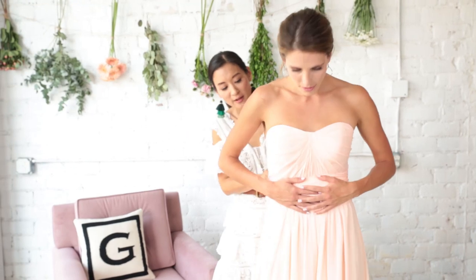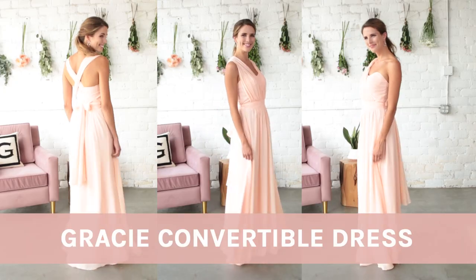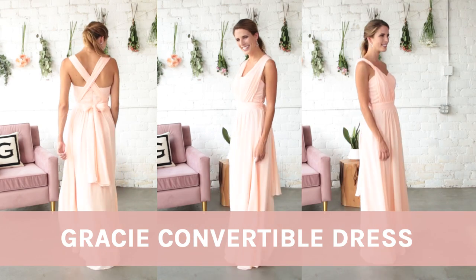Hey guys, it's Grace, founder of Birdie Grey, and today I'm going to show you all the different ways you can wear a Gracie convertible gown. This is actually one of my favorite pieces in the collection, so much so that I actually named it after myself.